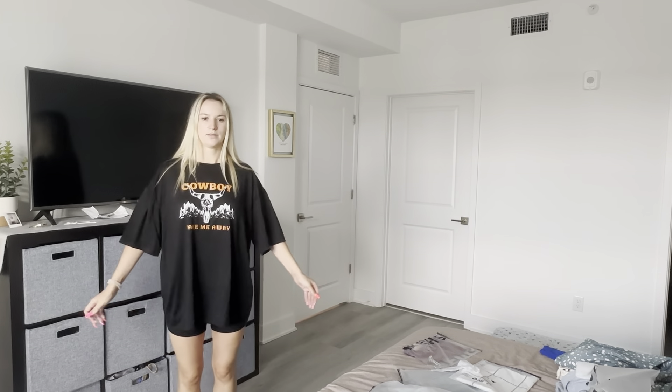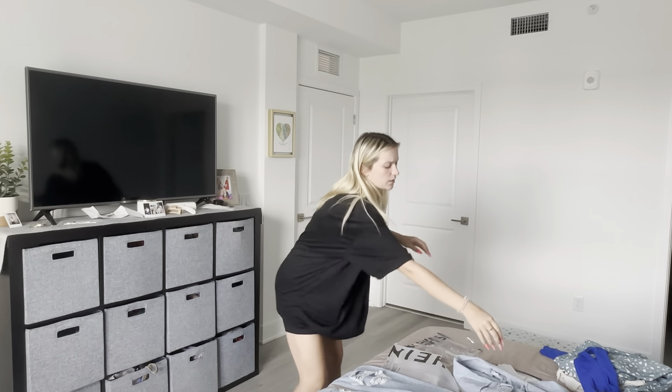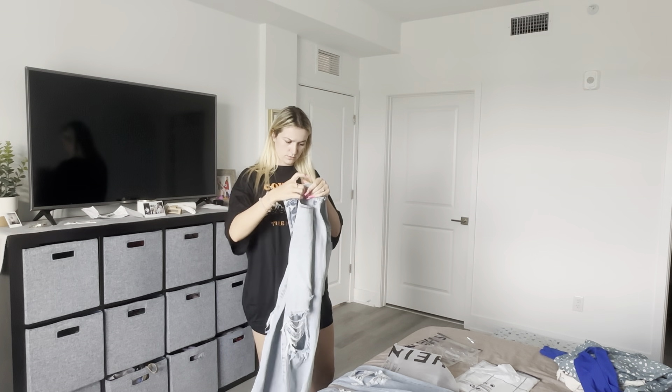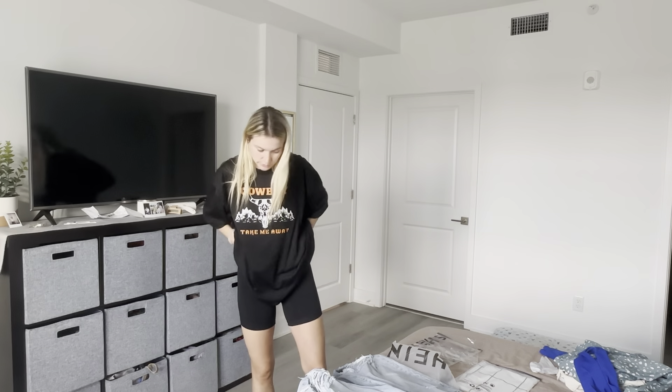Okay, we have a pair of jeans. What size are these? These are a small US. And here's another pair of jeans — these are a medium six. Let's try the medium one first; I feel like those are going to fit.